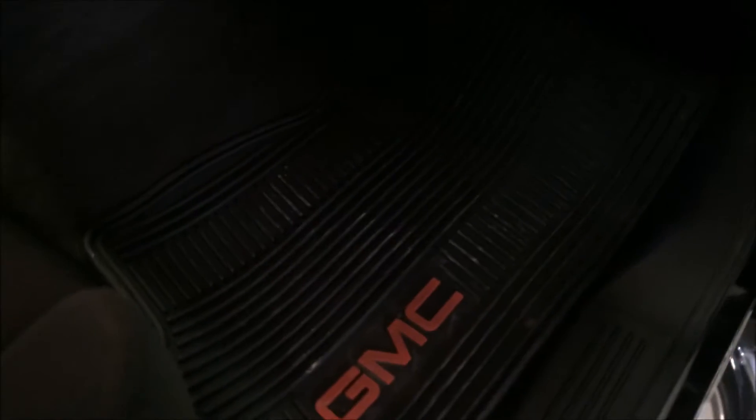You've got power windows and power locks. There are no rips or tears in the cloth. You've got the nice GMC floor mats and some storage in here. This truck will seat 6 people if you need it to.